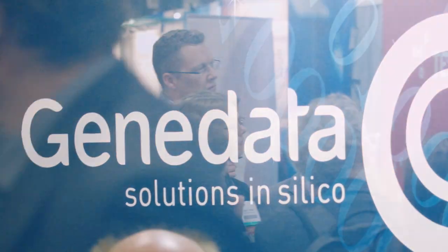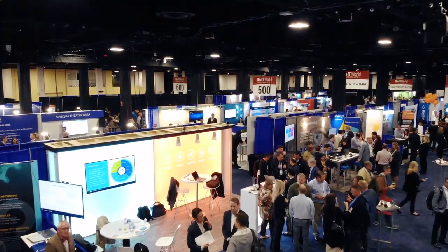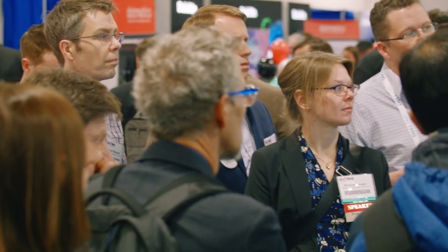Tom, congratulations on your Best of Show win for GeneData Imagenz. Can you tell me a little bit about the product? GeneData Imagenz is the first of its kind product in the market for analyzing large high content screen datasets using deep learning. It allows just about anybody, any researcher, to take their high content screening data and analyze it without all the complexity and time-consuming, costly steps typically involved in classic HCS campaigns.